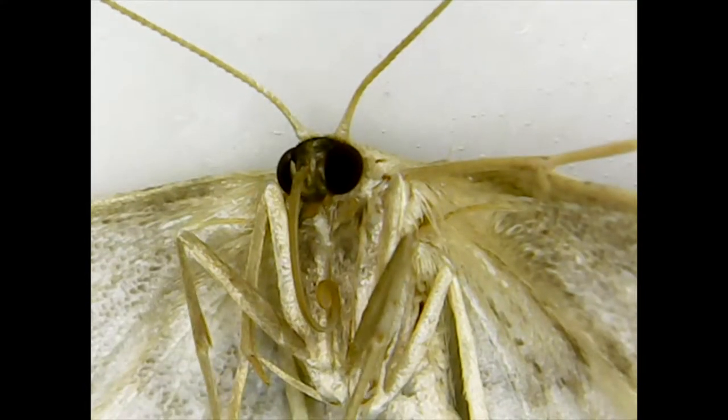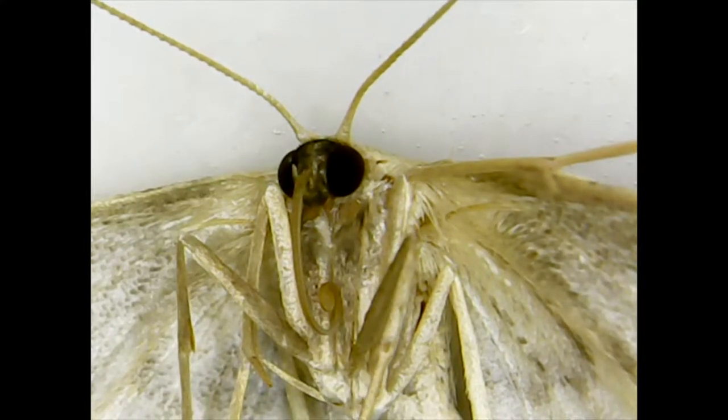We caught it at our beach house in Ocean Grove, New Jersey, two blocks from the beach on our porch.